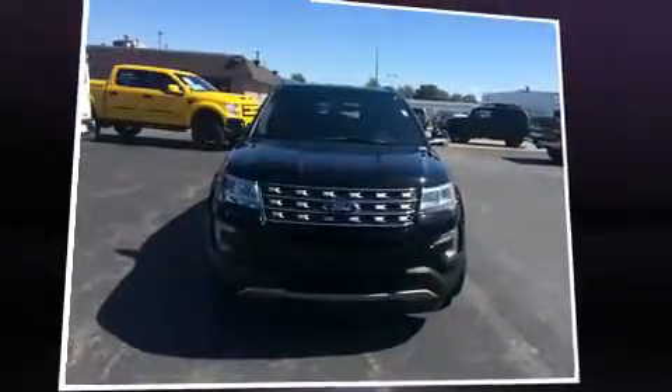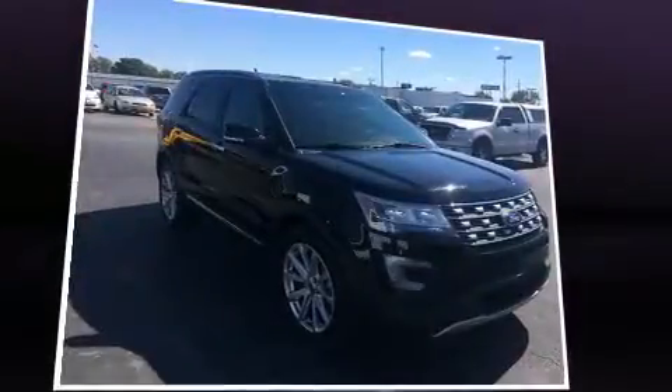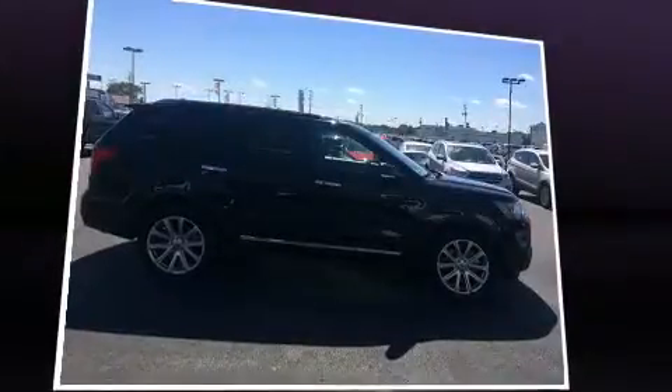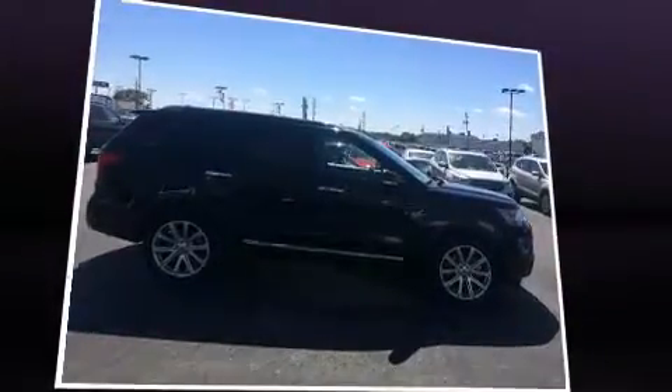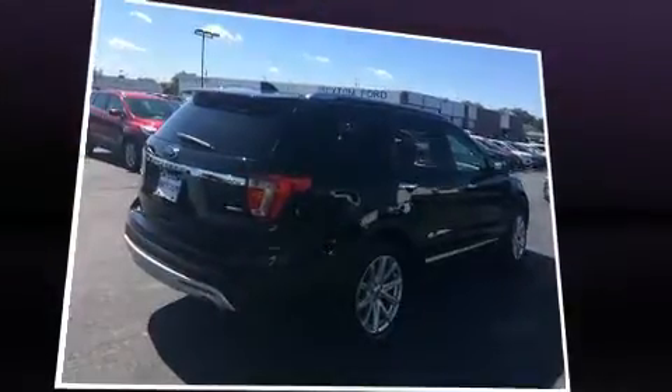Sensibility and practicality define the 2016 Ford Explorer. With less than 20,000 miles on the odometer, this four-door sport utility vehicle prioritizes comfort, safety, and convenience. It features an automatic transmission, four-wheel drive, and a 3.5-liter six-cylinder engine.